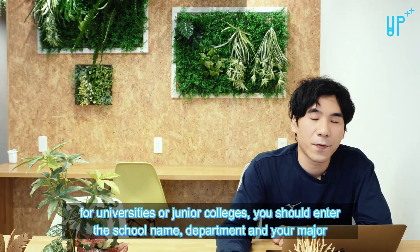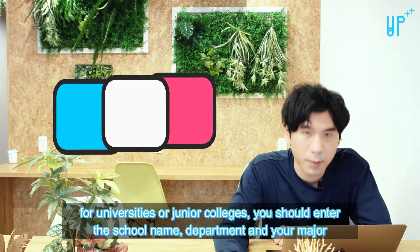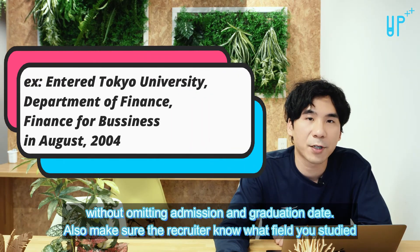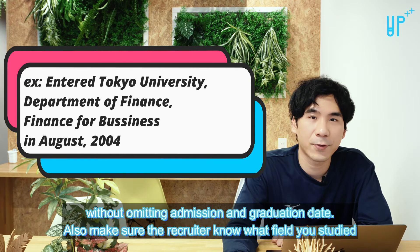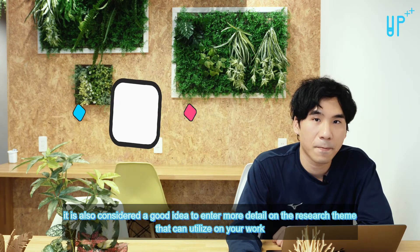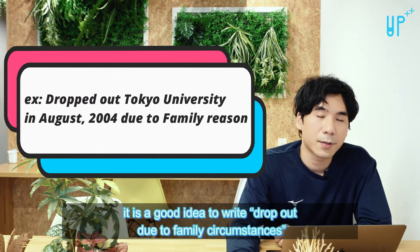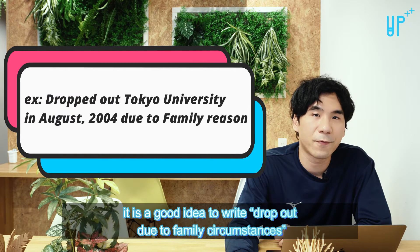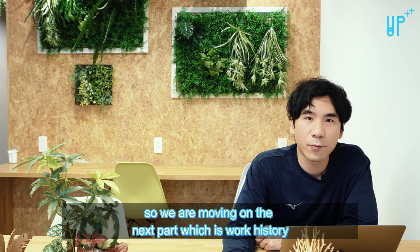Also make sure you write down the school department and what kind of subject you studied in high school. For universities or junior college, you should enter the school name, department, and your major, along with admission and graduation dates. Make sure the recruiter knows what field you studied. It's also considered a good idea to enter more detail on the research theme that can be utilized in your work. If for some reason you have to drop out, it is a good idea to write 'dropped out due to family circumstances.'